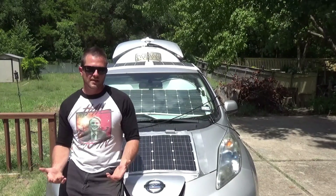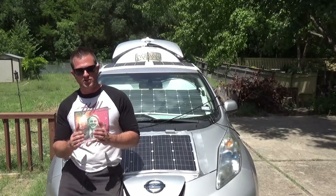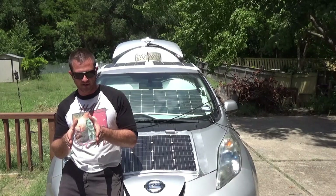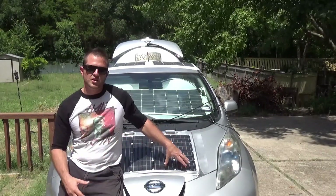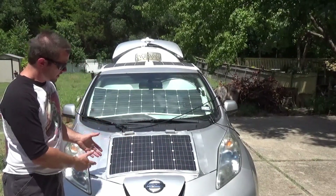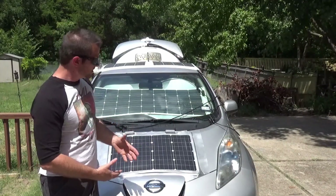46 miles wasn't going to get me the full 50 miles to work and back, and my work didn't have any charging stations. So I was in a situation where if I could find something to just squeeze a little more range out of this thing, I could get it to pay for itself in one year. The great thing about the solar system is because it's so modular, all the components can be removed when the car dies in a year or two.